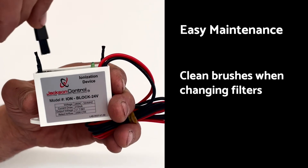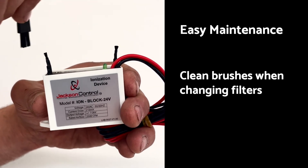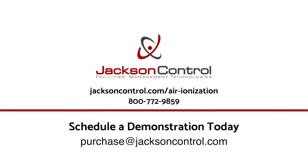The Jackson Control BPI device is extremely simple to maintain — just brush the two nodes each time you change filters. For more information about Jackson Control products and how they can help your specific application, visit our website or call for more information or an appointment.